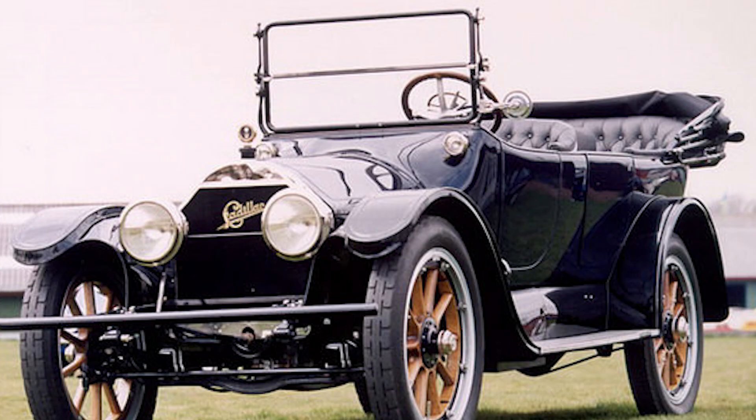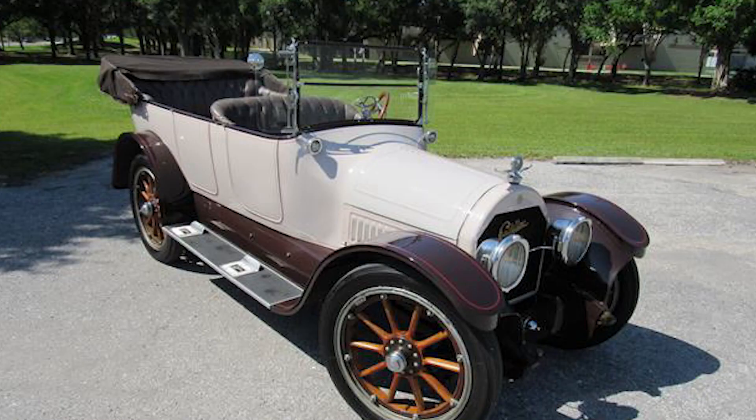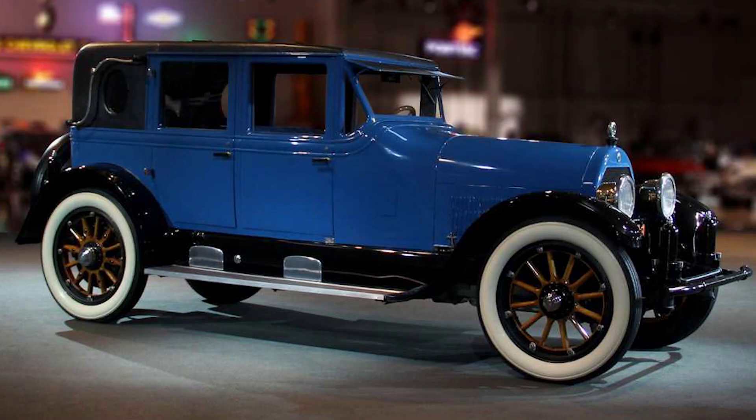In this transformative period, the American car manufacturing scene was brimming with competition. Brands were constantly trying to outdo each other in terms of design, speed, comfort, and reliability. Amidst this fierce rivalry, Cadillac, an already established brand, introduced their game-changer: the Cadillac Type 51.